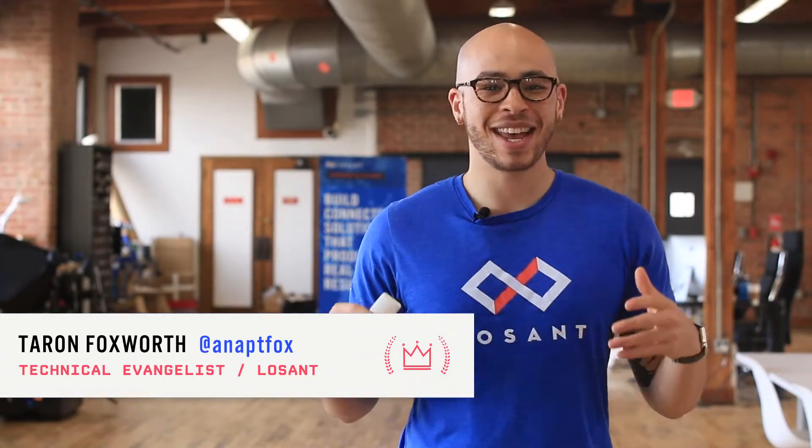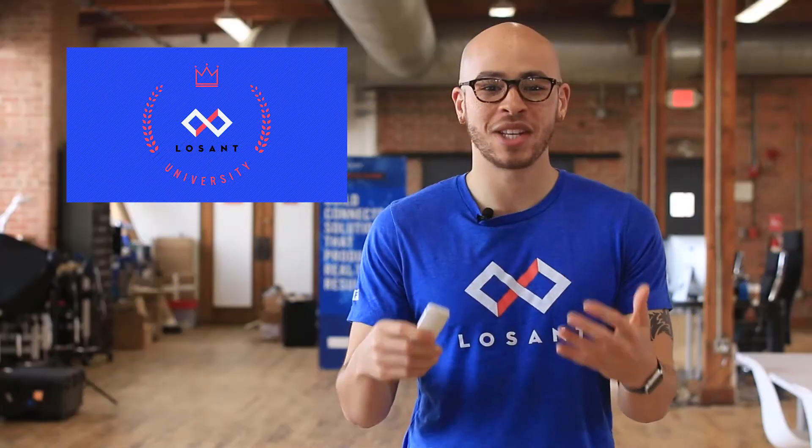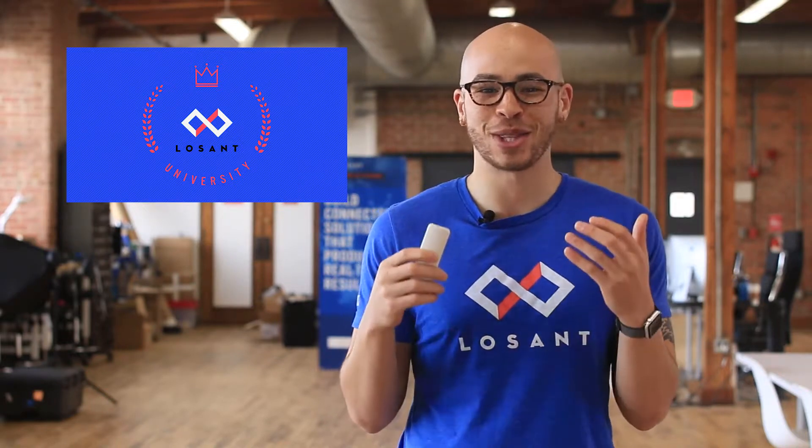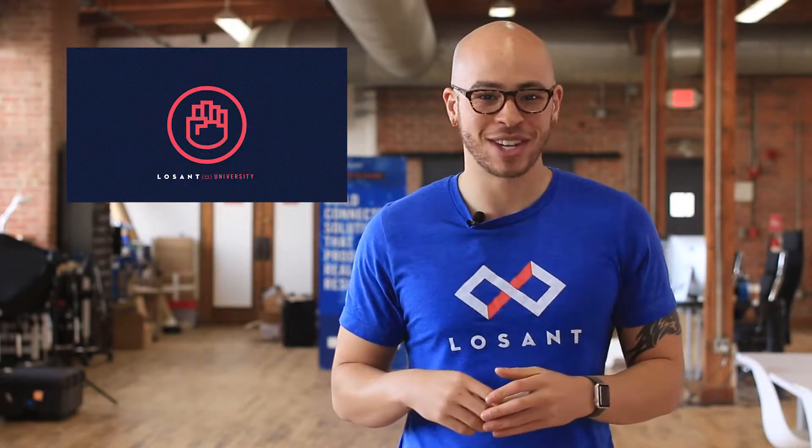Hello, I'm Teron Foxworth, Technical Advantageist at Los Angeles. Today I'm going to talk to you about Los Angeles University. The purpose of Los Angeles University is to equip you and your team with the best techniques and tools to get the most use out of Los Angeles. These new skills will empower you and your team to be more proficient IoT engineers and add value in other areas of your organization.